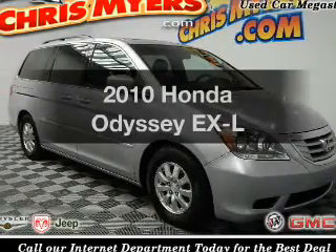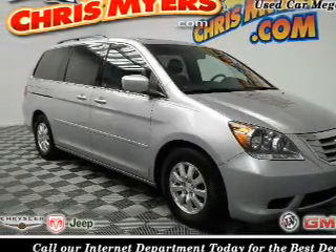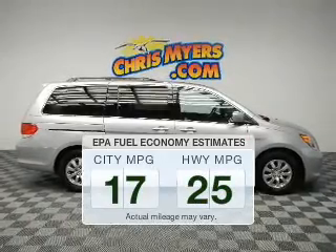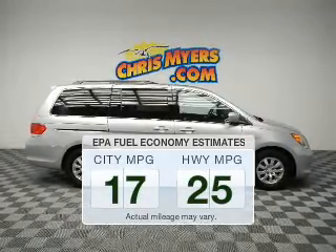Check out this 2010 Honda Odyssey. This is the set of wheels you've been looking for. In the city or on the highway, you'll spend less time at the pump with this fuel-efficient vehicle.